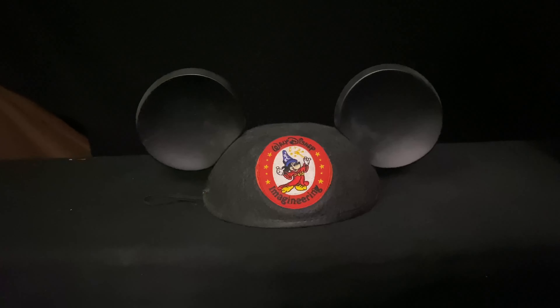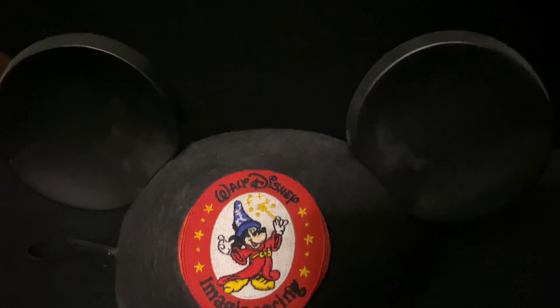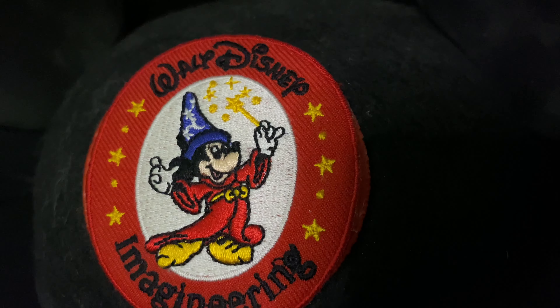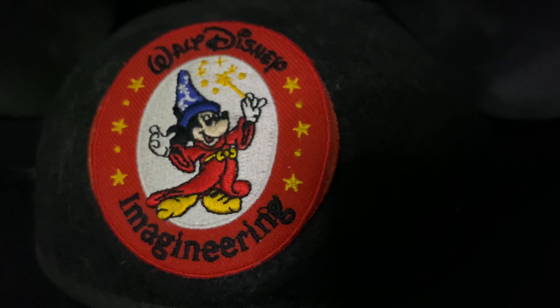I don't think I could have this video without showing you a pair of Mickey Mouse ears. These ears are very special to me — they were given to me by Walt Disney Imagineering; you can actually see the patch on there. This is such a beautiful copy of the most iconic ears worn in the Mickey Mouse Club. These are so iconic to Disney, more so than probably any hat ever made by the company, and no collection is complete without at least one pair of Mickey Mouse ears.